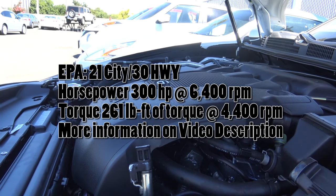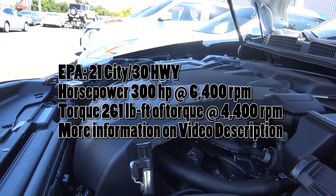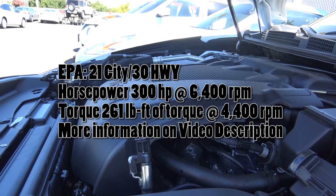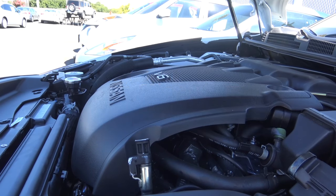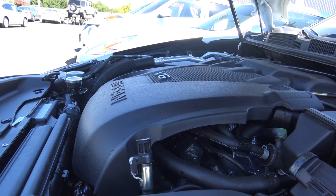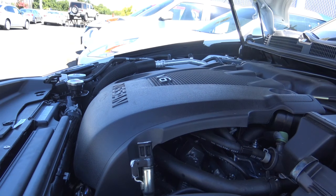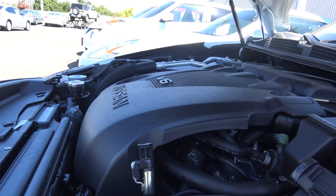Powering the Maxima is your only engine option, but it's a pretty potent 3.5-liter V6 that produces 300 horsepower at 6,400 RPM and 261 lb-ft of torque at 4,400 RPM, with EPA estimates of 21 in the city and 30 on the highway. That's quite impressive for this size of vehicle — you can thank the CVT automatic transmission for those fuel economy numbers. Overall, this powertrain provides a pretty good amount of power with respectable fuel economy.